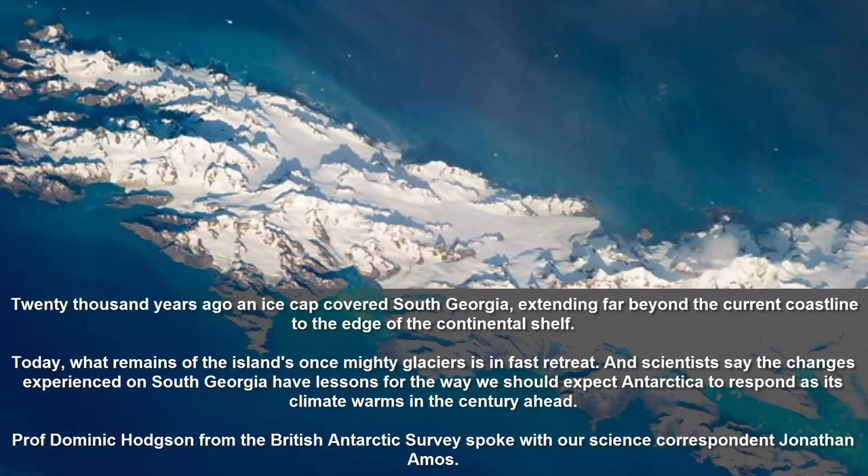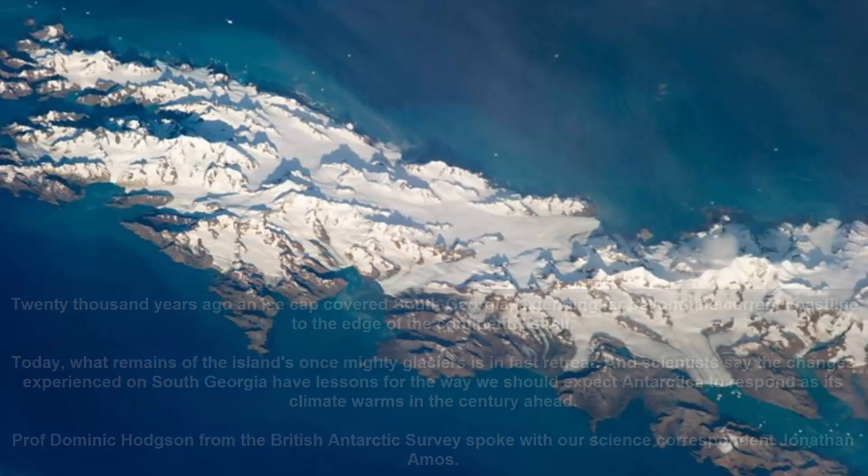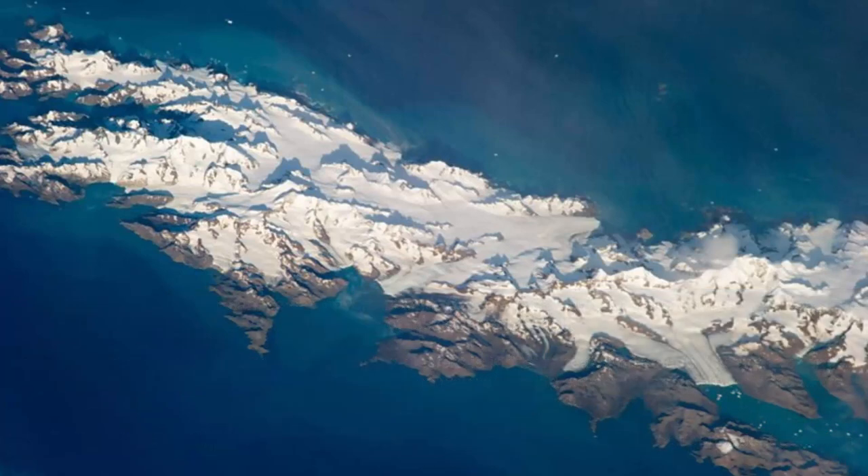This is a place we know through the Shackleton story — this is where he arrived on that great quest to rescue his men. It was very famous for the historical exploration of Antarctica. It was a stepping-off point, the last place that ships could refuel and reprovision before going south into the Antarctic, and the first place of refuge for many expeditions coming north, in particular the Shackleton expedition.